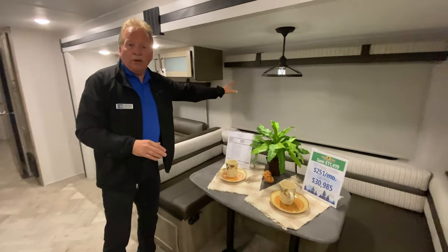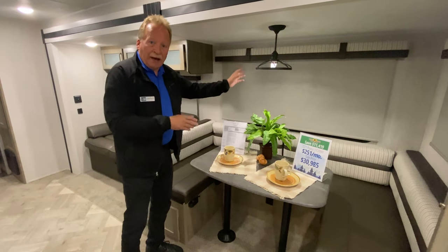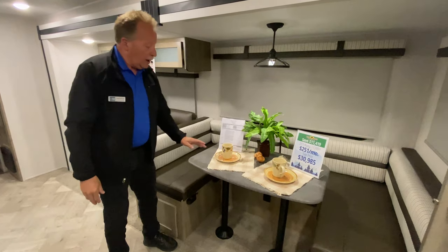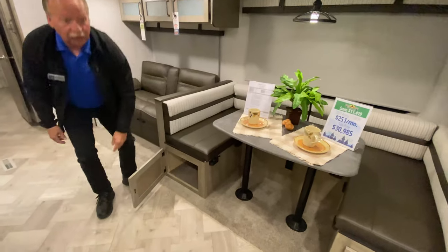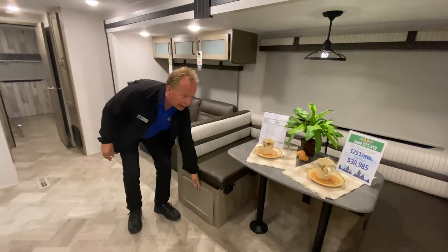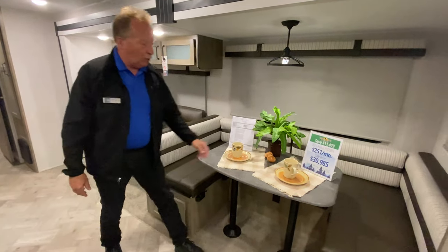We have pull-down shades in this one — not the crinkly ones that are going to go bad in six months, but these are super, super nice roller shades. And there's a big U-shaped dinette with storage on both sides. Get yourself some tubs, put your stuff in there and slide it in — easy access. You can also get all the way around the U-shaped dinette and seat a lot of people.